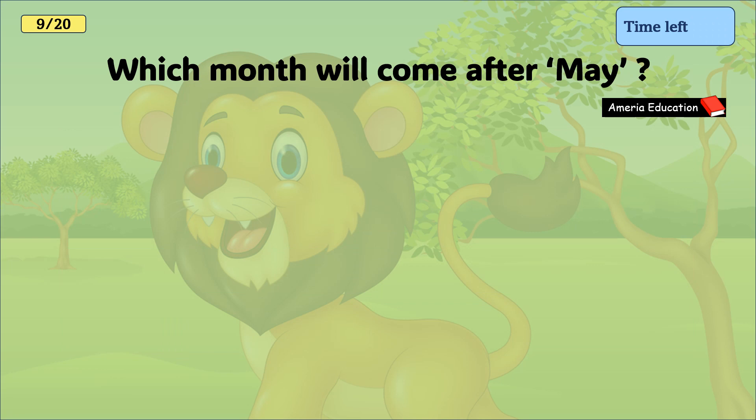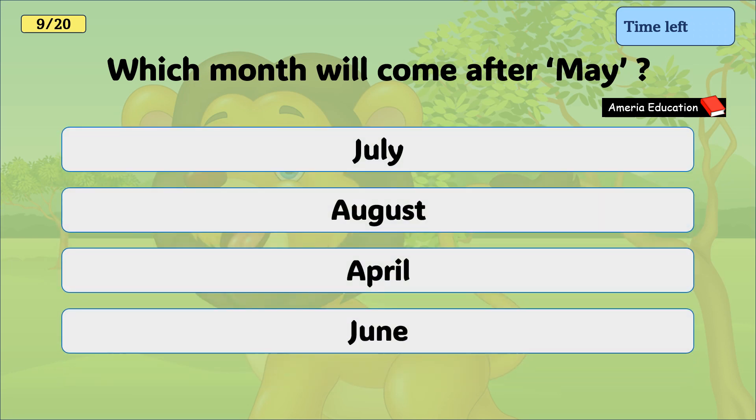Which month comes after May? July, August, April, June. And the correct answer is June.